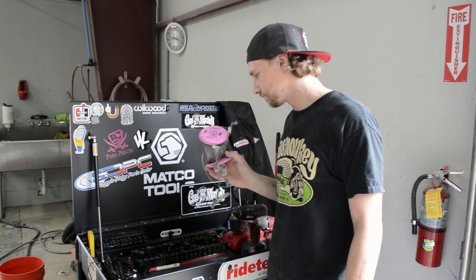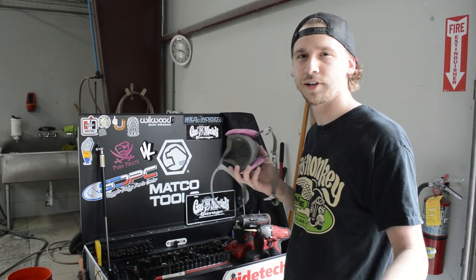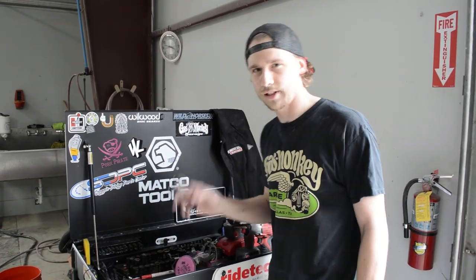We got a paint respirator — got to wear that for my safety, and more importantly so we don't get a bunch of emails saying why aren't you wearing a respirator or why aren't you wearing your safety glasses.